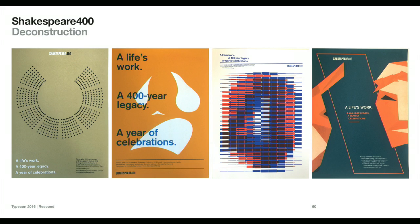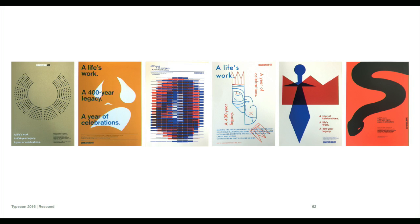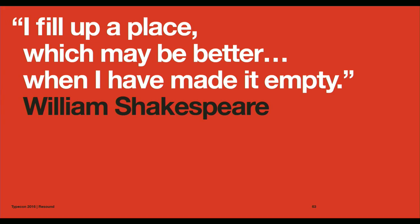These are some of the posters — if you want to get closer to see the screen printing process, please do, because screen printing has a whole inherent aspect to it. Some of these overlays and the notion of duality are interesting to look at closely. To finish with a quote from William Shakespeare, appropriate for the 400th year of his birth: 'I fill up a place which may be better when I have made it empty.' Thank you.